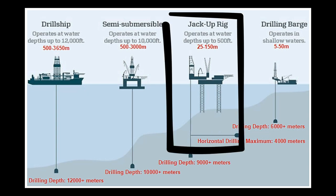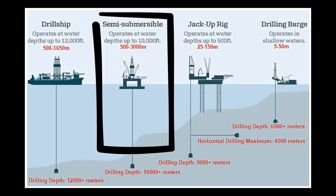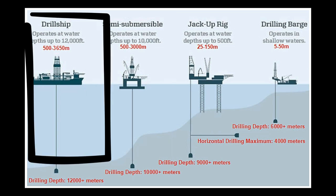Most common in India are the jackup rigs, which can operate up to a water depth of 100 to 150 meters. Beyond 150 meters and almost up to 500 meters of water depth, we use semi-submersible oil rigs. And beyond 500 meters, we use drill ships, and almost all of them are DP vessels.